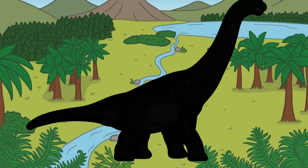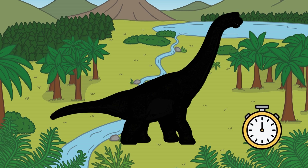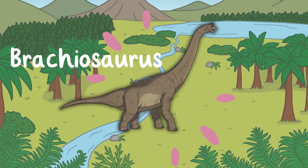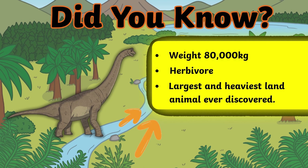Which dinosaur is this? That's right, it's the Brachiosaurus! They were herbivores, they weighed around 80,000 kilograms, and they were the largest and heaviest land animal to ever have been discovered.